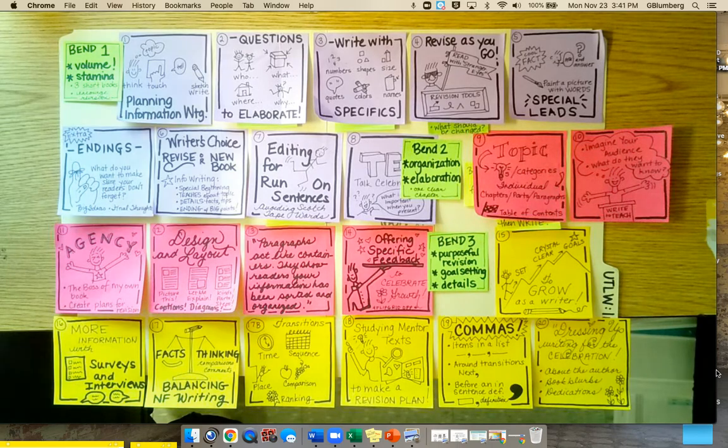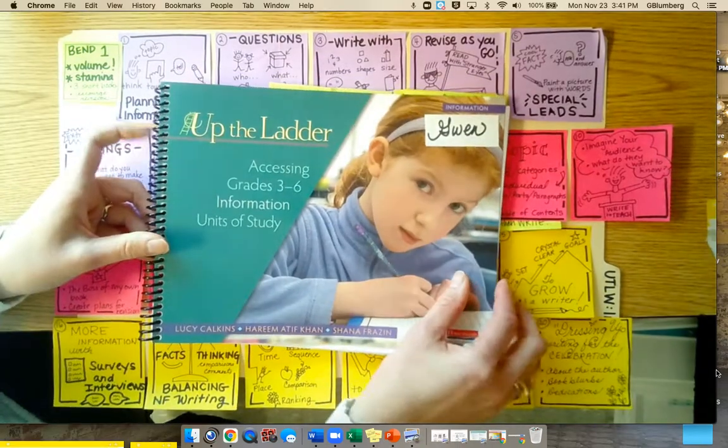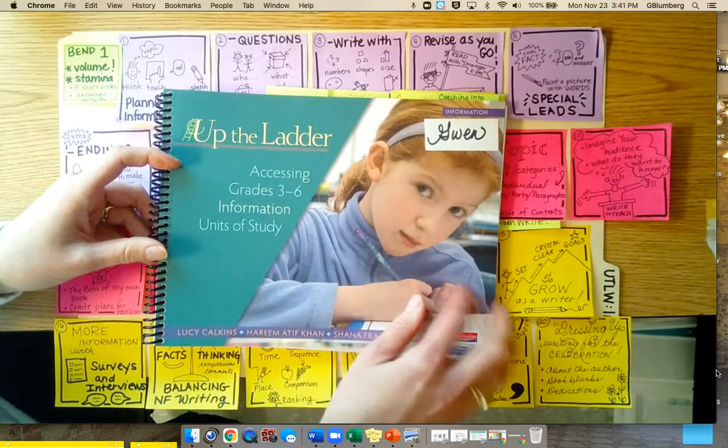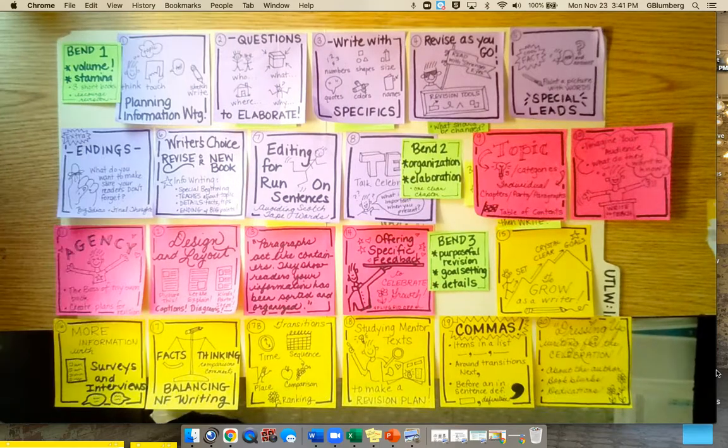Hi everyone, I'm back, and I want to talk to you about your next writing unit. The next writing unit is the Up the Ladder Information Unit of Study. It pairs beautifully with the Nonfiction Reading Unit.